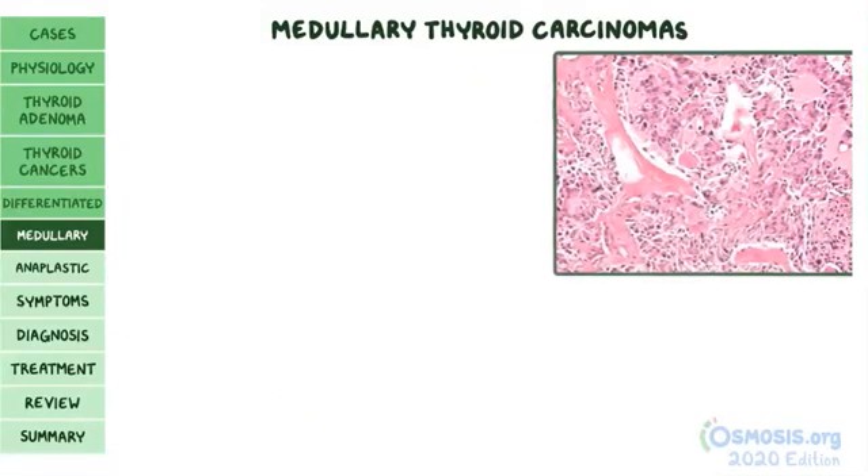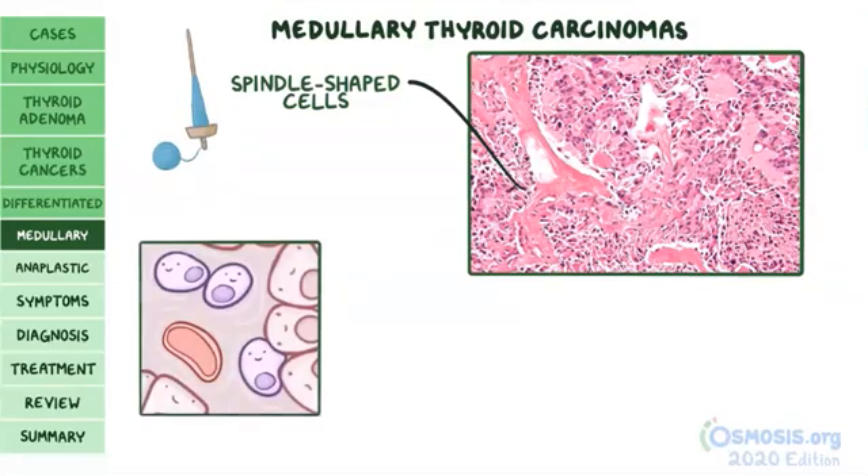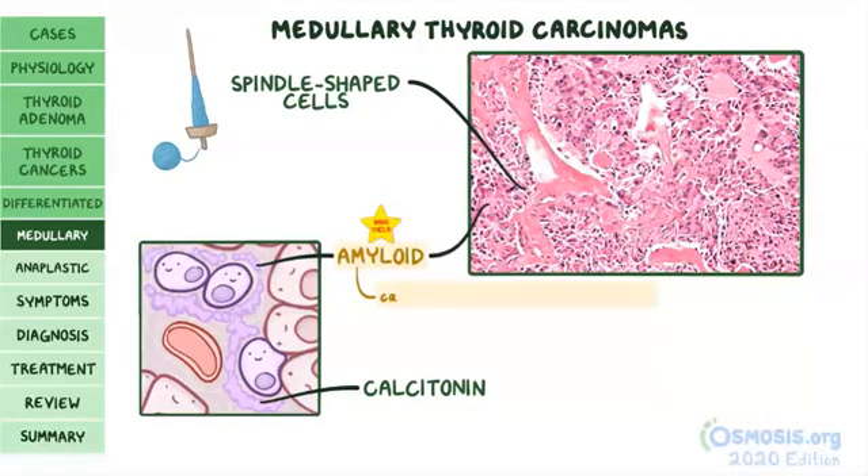Under the microscope, medullary thyroid carcinoma is made up of spindle-shaped cells — long and skinny like a spindle used to spin fibers into thread. C cells in the tumor make excessive amounts of calcitonin, which deposits between the cells. These clumps of protein stick together and form fibrous deposits called amyloid around the C cells, which can be seen with Congo red stain.